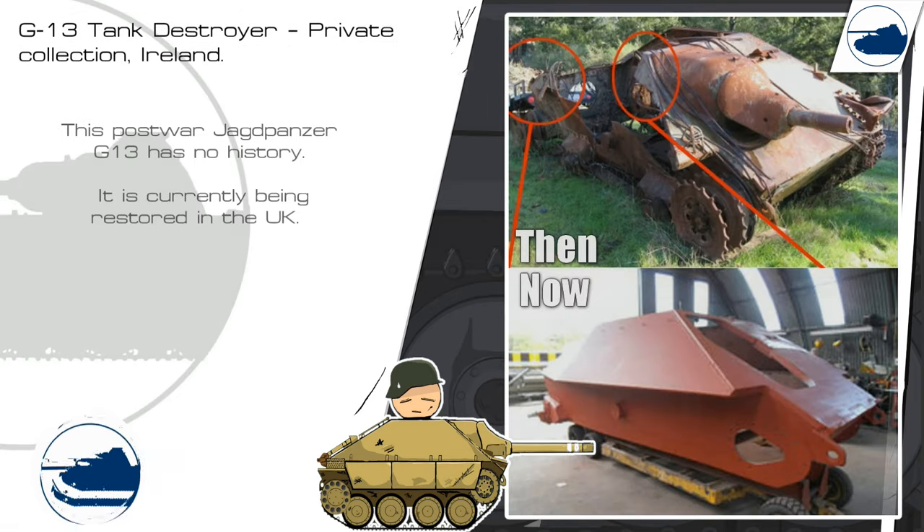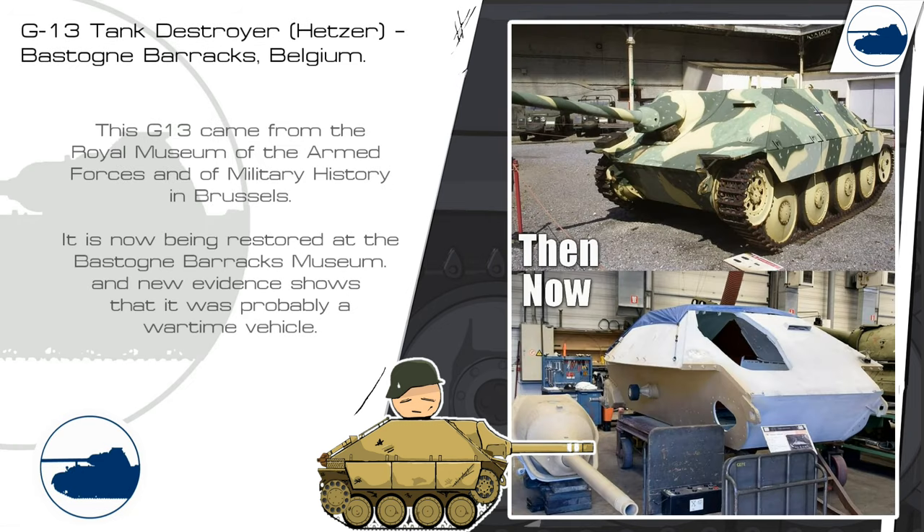This Jagdpanzer G-13 has no history. It is currently being restored in the UK after being salvaged from a firing range. This other G-13 came from the Royal Museum of Armed Forces and Military History in Brussels, Belgium. It is now being restored at the Bastogne Barracks Museum, and new evidence shows that it was probably a wartime vehicle.